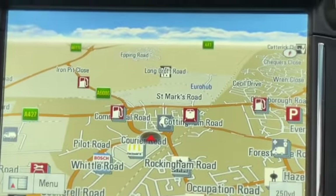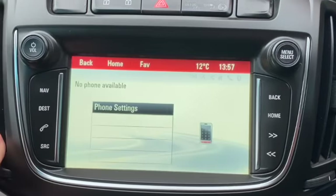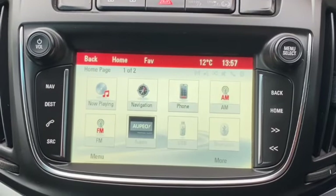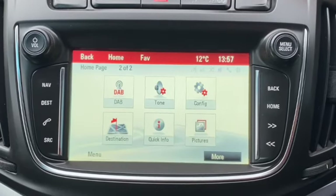This is our touchscreen navigation system. You've got DAB, AM and FM radio as well as your Bluetooth phone system. You can see AM, FM and DAB, but you can also plug in USB devices or stream via Bluetooth.